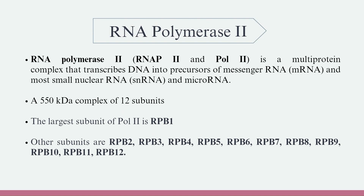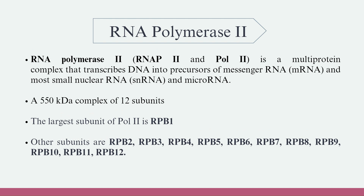Moving on to RNA Polymerase-2. RNA Polymerase-2 is a multi-protein complex that transcribes DNA into precursors of messenger RNA and most small nuclear RNA and microRNA. It is a 550 kilodalton complex with 12 subunits. The largest subunit of Pol-2 is RPB-1. Other subunits are RPB-2, RPB-3, RPB-4, RPB-5, RPB-6, RPB-7, RPB-8, RPB-9, RPB-10, RPB-11, and RPB-12.